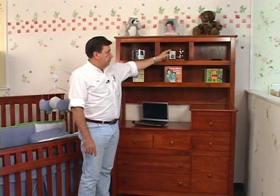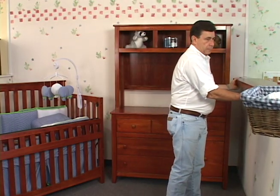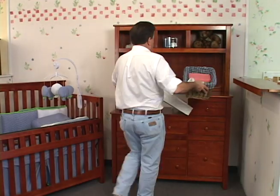When adding the hutch, you have a spot for books, trophies, or collectibles. Additionally, there's an option to use the hutch while removing the shelf and using it elsewhere in the room. This provides you a changer and storage at hand's end.